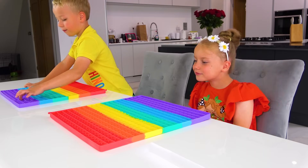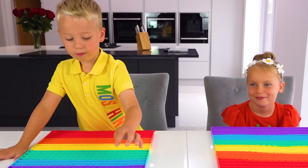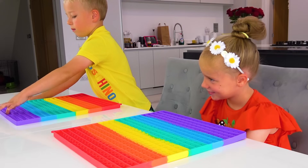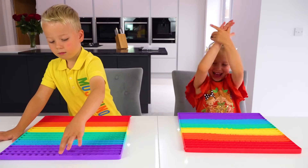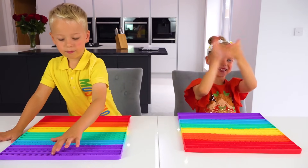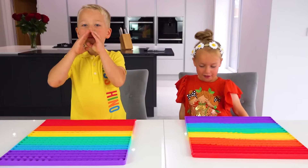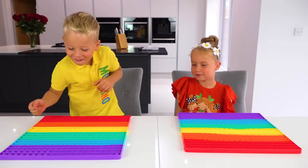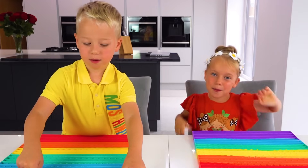So let's find out the points. Are you ready? Alex earned zero points, and Gabi earned four points! Yeah! Well done! Did you enjoy this challenge today? Yes! See you next time! Bye!